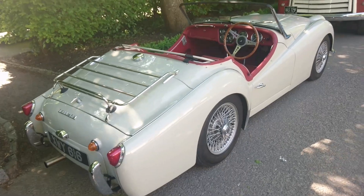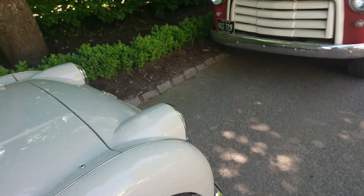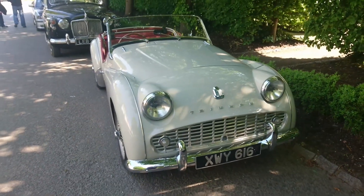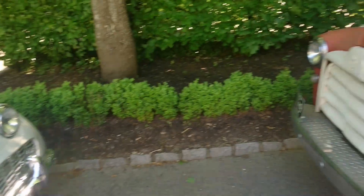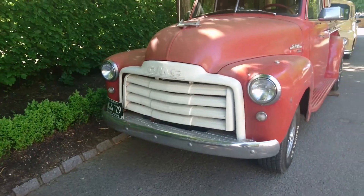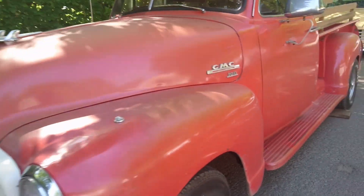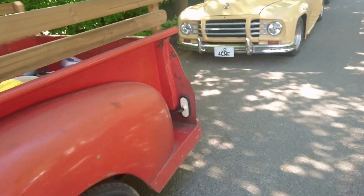A Triumph TR — is this a TR3? Yes, it is. It'll be about 1958 or so. Very nice condition. And here, a 1951 GMC pickup from Tulsa in Oklahoma. Can't say I know much about this sort of stuff, but it's right to see it here anyway.